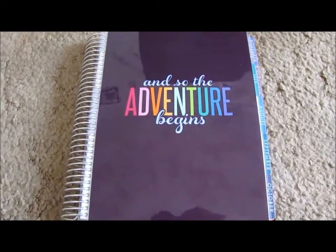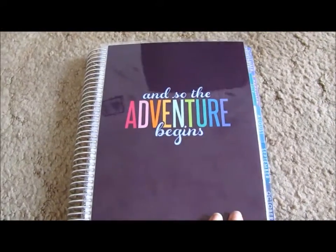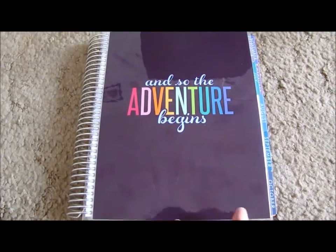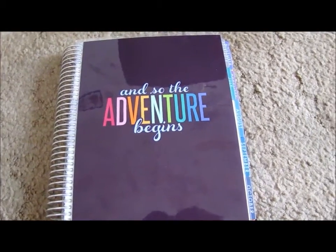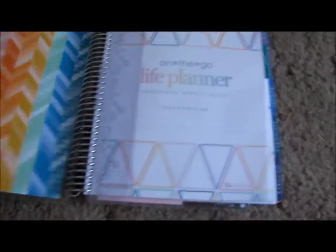I plan on doing planner updates maybe once a month, on Wednesdays, because Wednesdays are going to be my weight loss updates. The last Wednesday of every month is going to be my weight loss update video. So in between there, I can put in a planner update video.